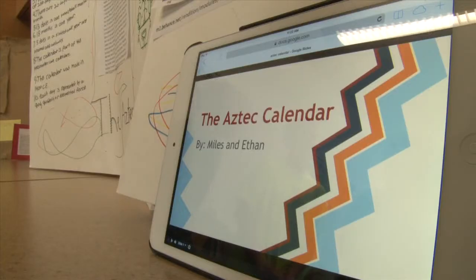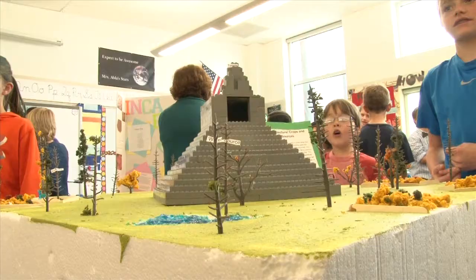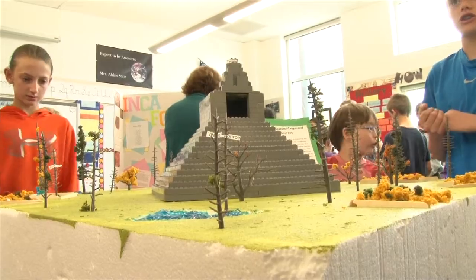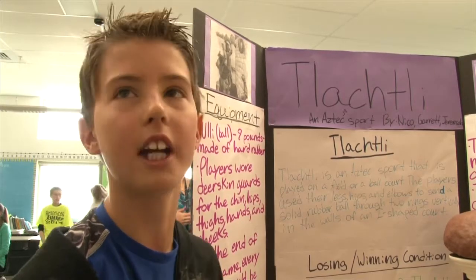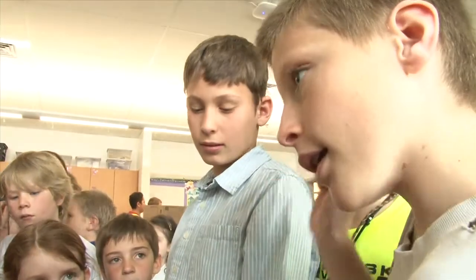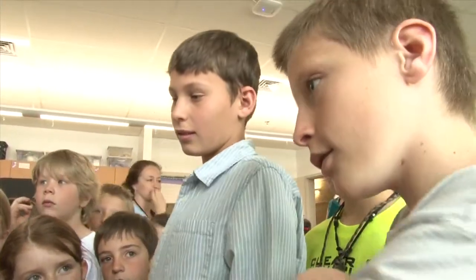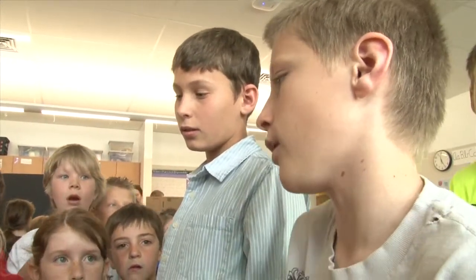They would turn it so the hole would be facing one of these symbols. The Maya only enlarged their buildings on predetermined dates — when this was done, new structures were simply built on top of existing buildings. Whoever loses, they would sacrifice the losing team to their gods. They put a rock in it and spin it around, letting it go so the rock would come flying out — strong enough to pierce the Spaniard's armor.